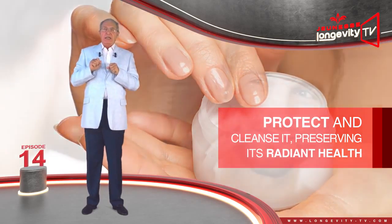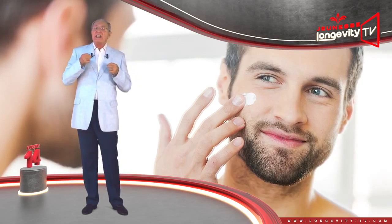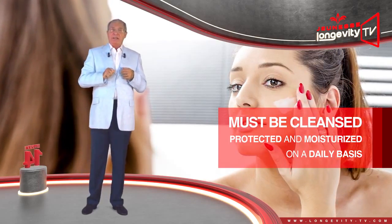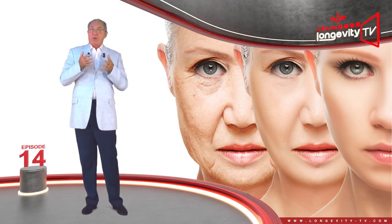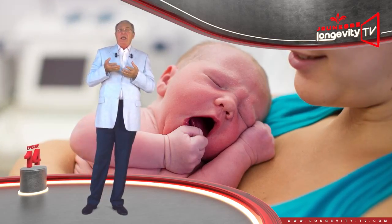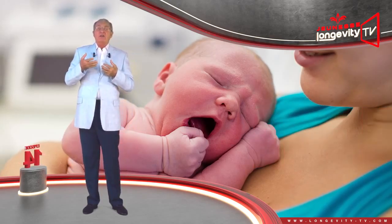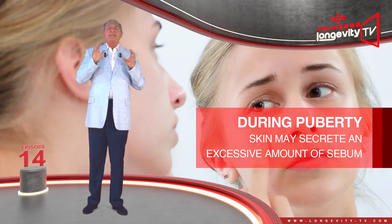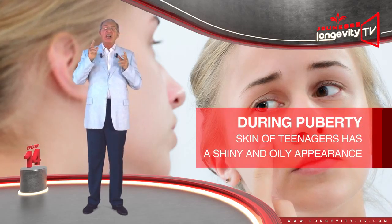Our skin also mirrors our mood, getting goosebumps when we are afraid or blushing when we feel intimidated. Our skin also allows us to perceive our surroundings through touch, thanks to the nerve endings it contains. Its sensitivity tells us about temperature and warns us about pain and friction. Normal skin requires delicate hygiene products to respect and clean it gently, preserving its radiant health. Even if this kind of skin has no deficiency, it must be cleaned, protected, and moisturized on a daily basis.